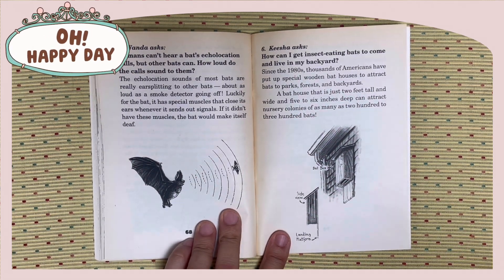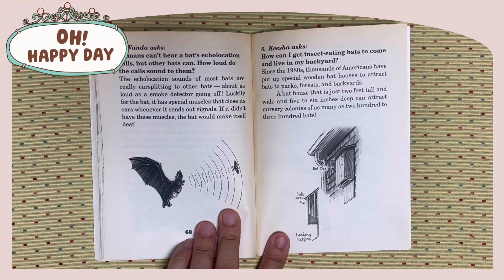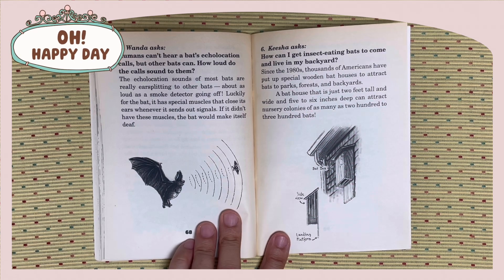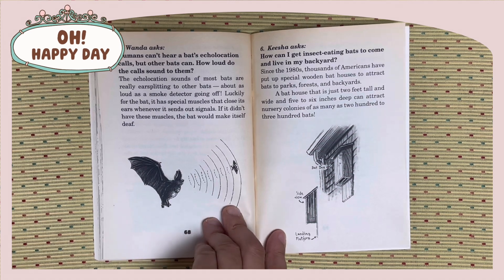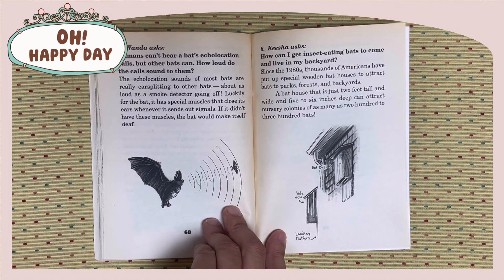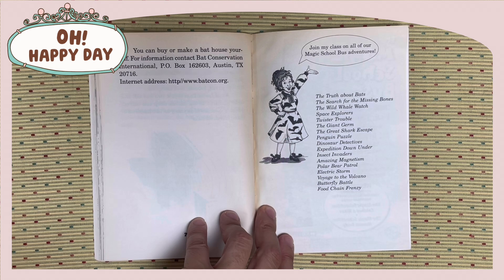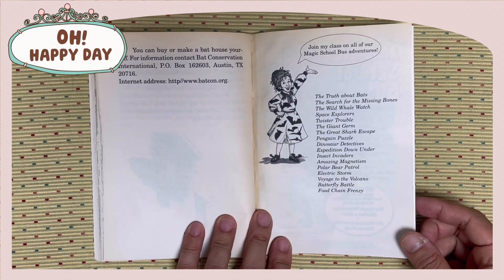Keisha asks: How can I get insect-eating bats to come and live in my backyard? Since 1980, thousands of Americans have put up special wooden bat houses to attract bats to parks, forests, and backyards. A bat house that is just two feet tall and wide and five to six inches deep can attract nursery colonies of as many as 200 to 300 bats. You can buy or make a bat house yourself. For information, contact Bat Conservation International at batcon.org. The end.